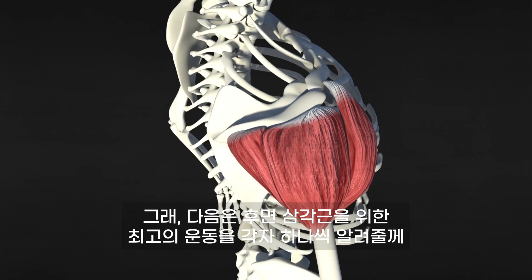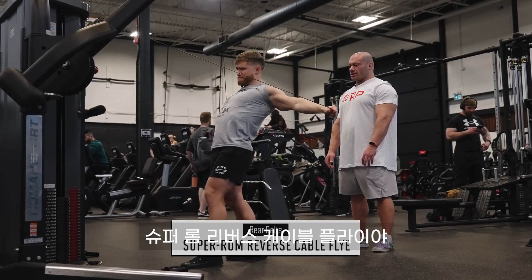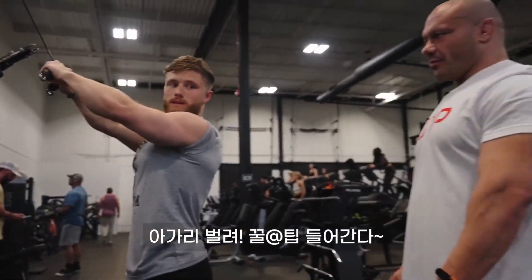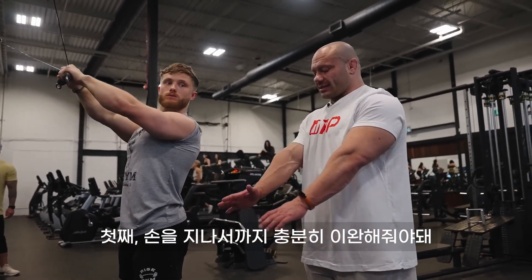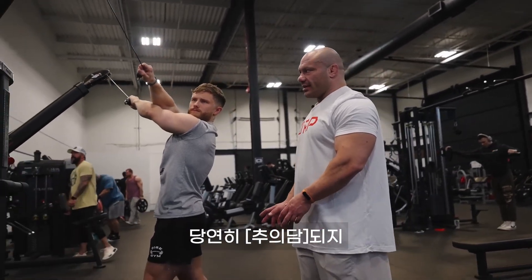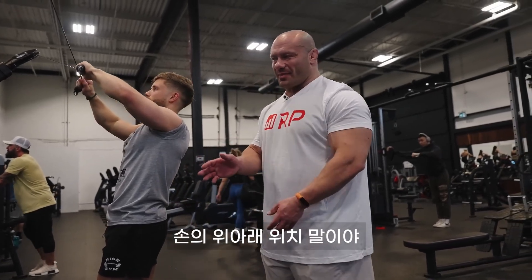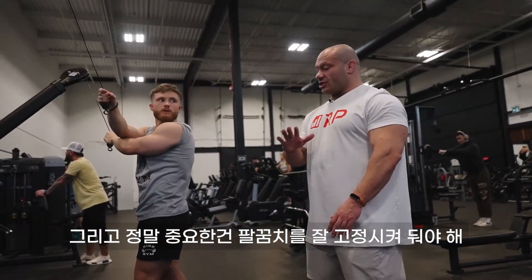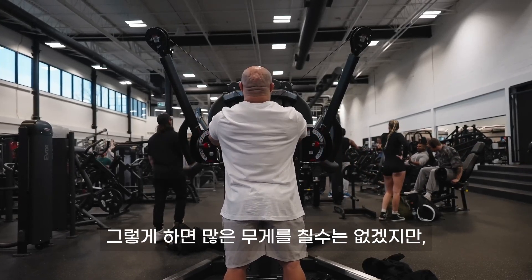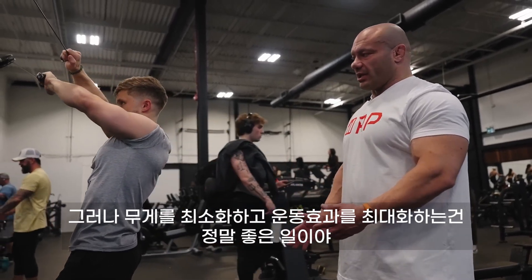Now let's look at our top exercises for the posterior head. Dr. Mike's number one pick is a super-ROM reverse cable fly. A couple of important cues: first, you want to go past the hand connection. People say that would create asymmetries, but you just switch which hand goes on top every other set. A big thing is to keep your elbows locked out so you can make sure it's all rear delts. You won't be able to use as much load that way, but minimizing load while maximizing muscle involvement is a really good thing.